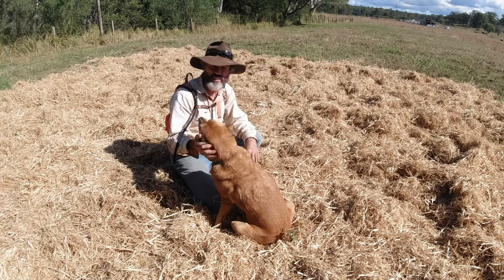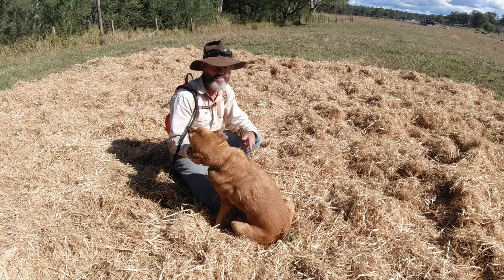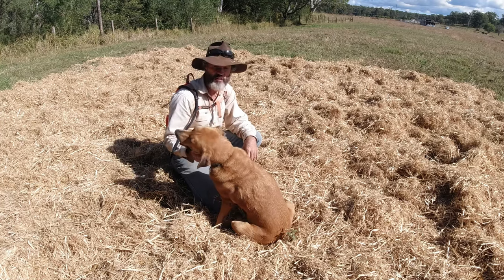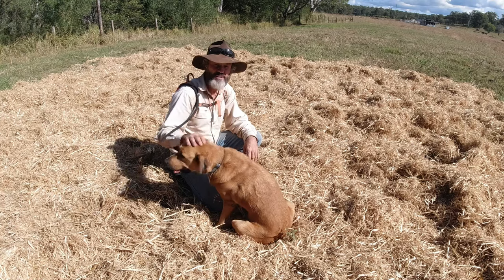So on behalf of Butcher and myself, thanks for hanging around and I wish you a good morning, a terrific afternoon and an awesome evening guys. Where are you watching this from? We'll catch you later.